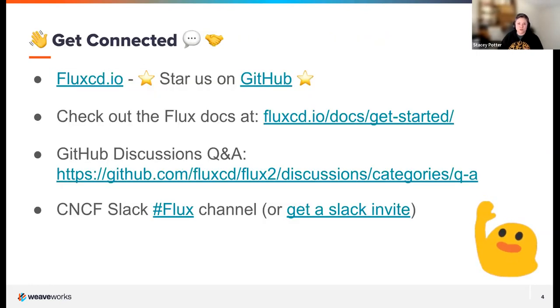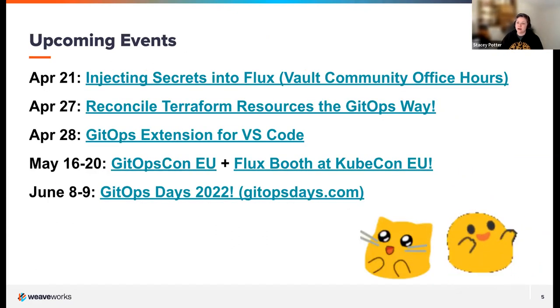To get connected to us in the Flux community, visit fluxcd.io, give us a star on GitHub, and check out the discussions in the Q&A section there. The Flux team is on CNCF Slack under the Flux channel — I'll drop all these links in the chat. Upcoming events include Pinky on the HashiCorp Vault Community Office Hours talking about injecting secrets into Flux, and sessions on a new Terraform controller and a GitOps tool extension for VS Code. Don't miss the Flux folks at GitOps Con at KubeCon in mid-May, and we're hosting GitOps Days again in June.